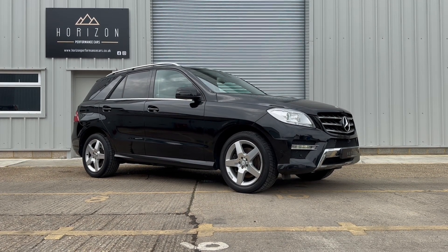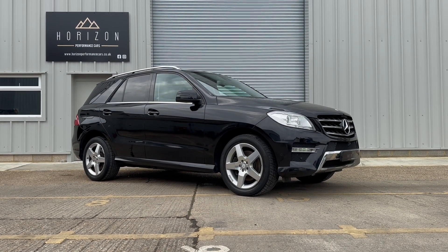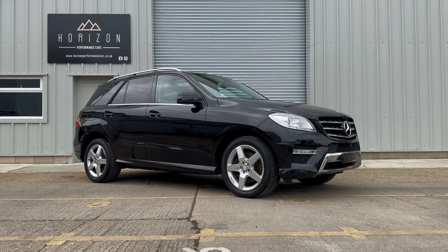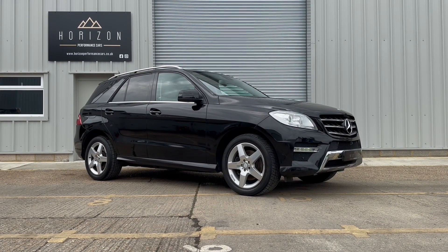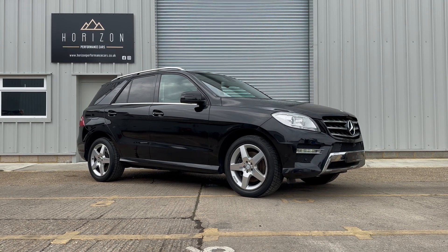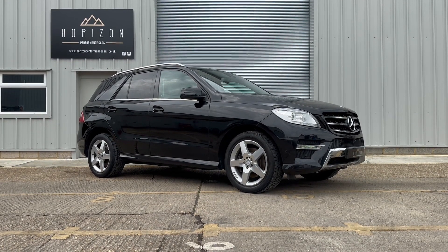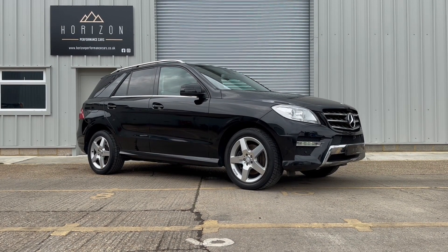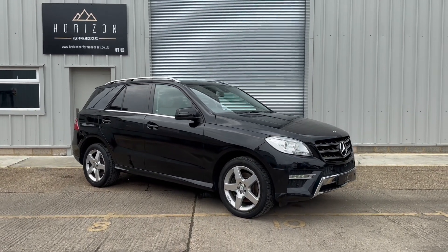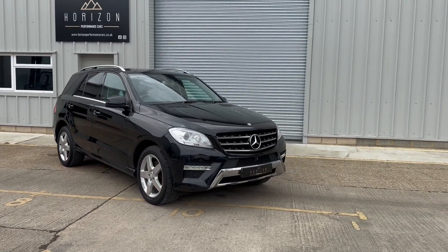Spec wise, it's got the 360 degree camera, power tailgate, command, electrically adjusted seats that are heated, obviously in light grey leather as we already mentioned. Sat-nav, parking sensors, power fold mirrors, cruise control, dual zone climate control, auto lights, electric windows, bluetooth, has a tow bar, voice control, DAB radio and much much more.